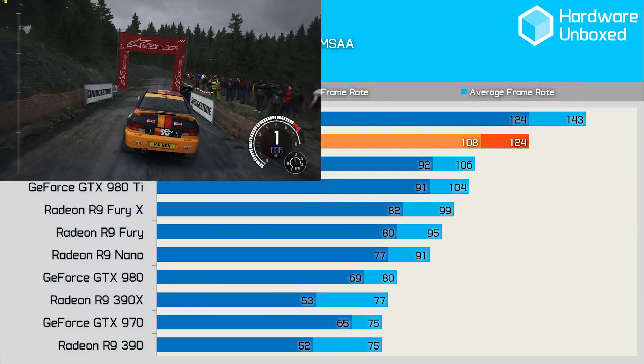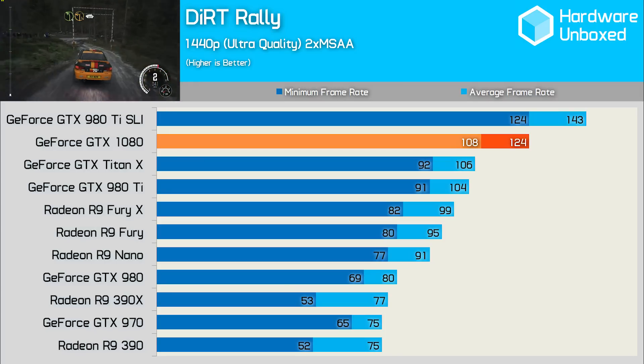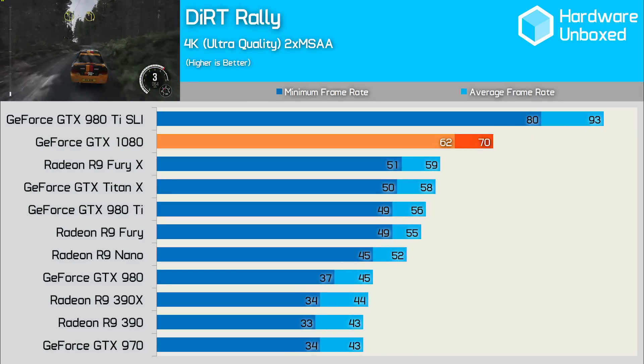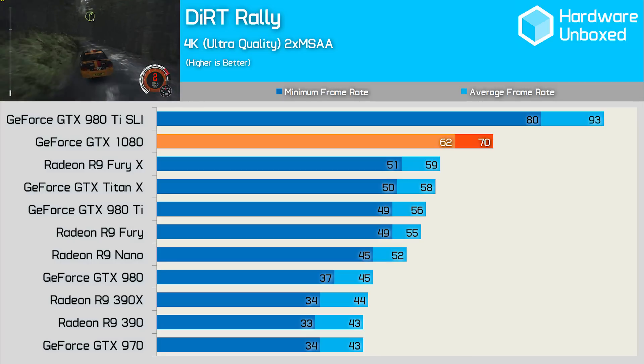Dirt Rally showed slightly closer margins than some of our other games tested, with the Titan X coming within 17% and the Fury X within 25% of the 1080's performance. At 4K, the 1080 is able to keep this game above 60fps, producing a 62 frame minimum and 70fps average. While it still led the pack aside from the SLI config, the margins were again a little closer than our average.